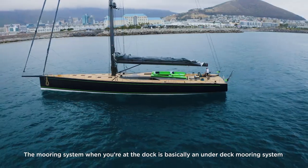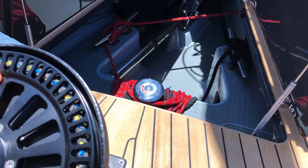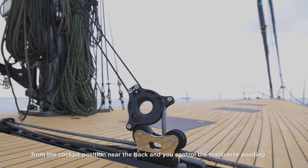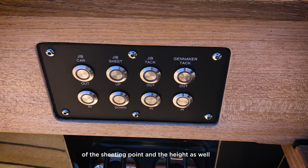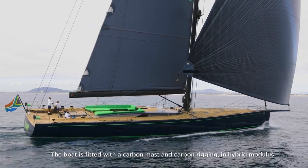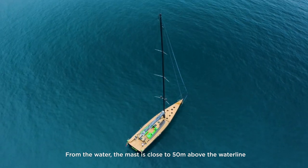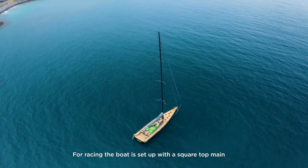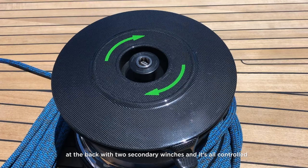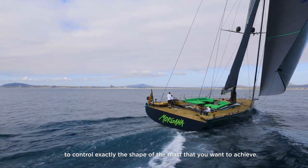The mooring system is an under-deck system with two Panamas in the front that allow you to moor the boat from the dock. Because the boat wants to be competitive while racing, we fitted it with a transverse jib track system that can be controlled from the pit position at the back, controlling the transverse position and height of the sheeting point — all hydraulic, controlled from push buttons. The boat is fitted with a carbon mast and carbon rigging in hybrid modulus, close to 50 meters above the waterline. When racing, the square top mainsail is controlled with a running backstay system and a hydraulic cylinder in the bilge to control deflection and precisely shape the mast.